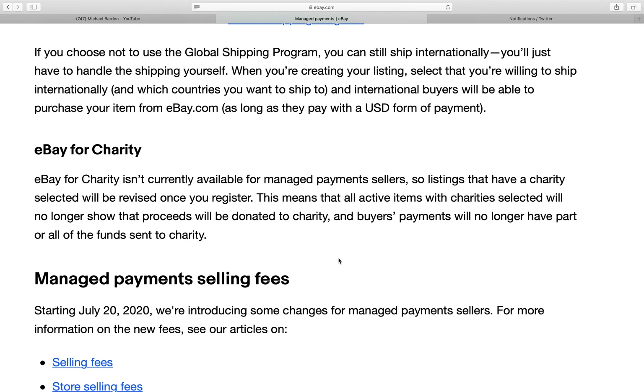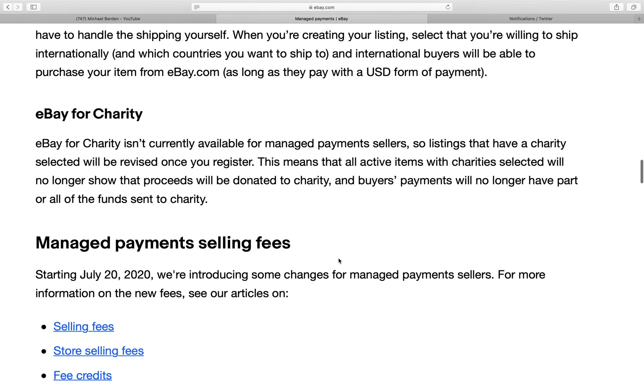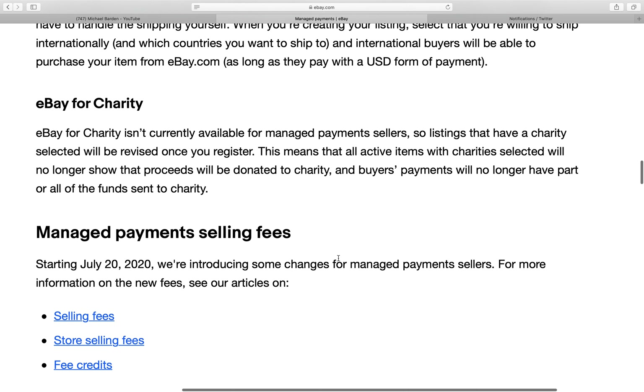When you're creating a listing, select that you're willing to ship internationally and which countries you want to ship to. International buyers will be able to purchase your item from eBay.com as long as they pay in USD format of payment.